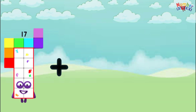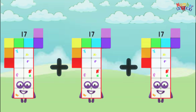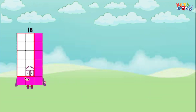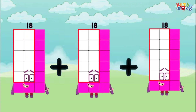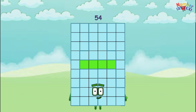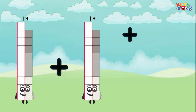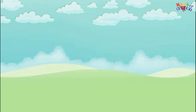17 plus 17 plus 17 equals 51. 18 plus 18 plus 18 equals 54. 19 plus 19 plus 19 equals 57.